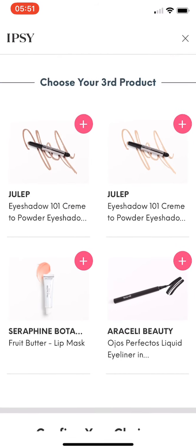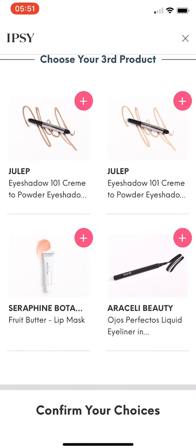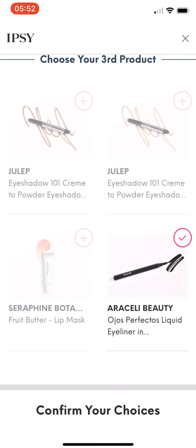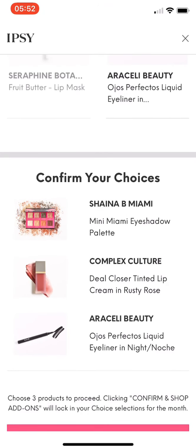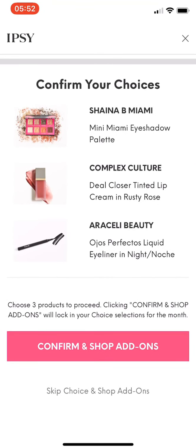For my third product choice, I get to choose from the Julep Eyeshadow 101 Cream to Powder Eyeshadow, the Seraphine Botanical Fruit Butter Lip Mask, and the Aracela Beauty Eyeliner. I'm going to go with the Liquid Eyeliner because I love liquid eyeliner — I can never have too many. So my choices are the Eyeshadow Palette, the Lippy, and the Liquid Eyeliner.